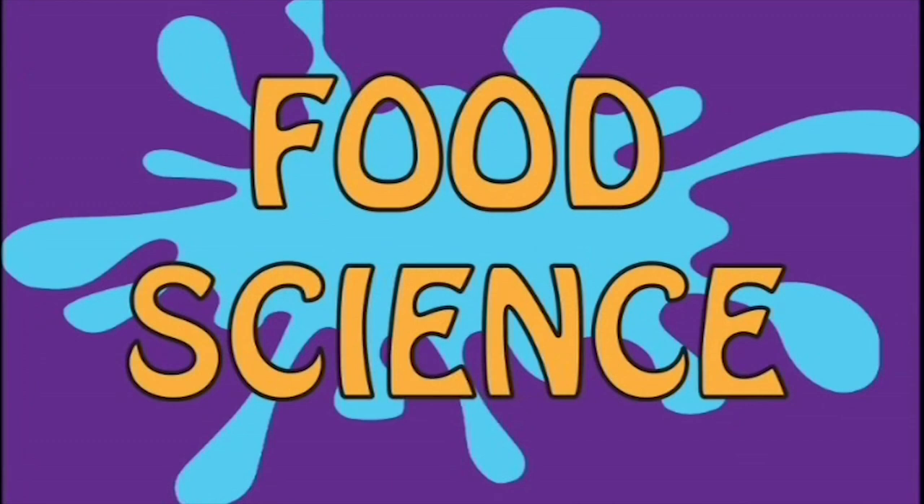Food Science! Let's dig into some food science with Mr. Curry. Yes, let's, shall we?